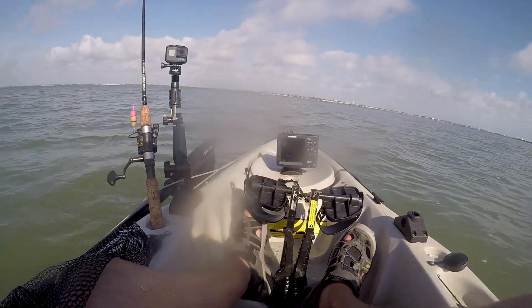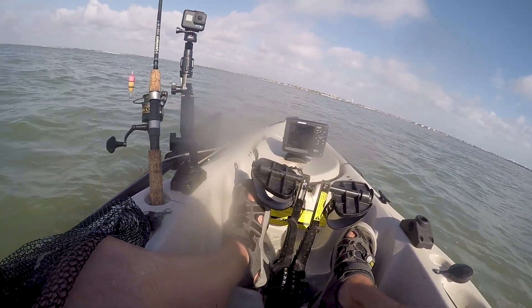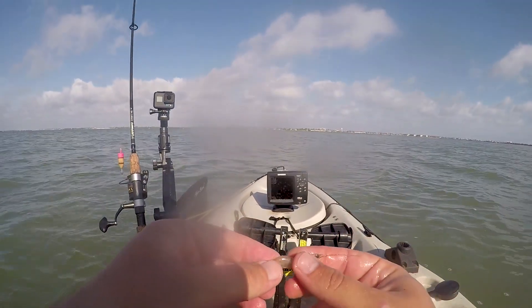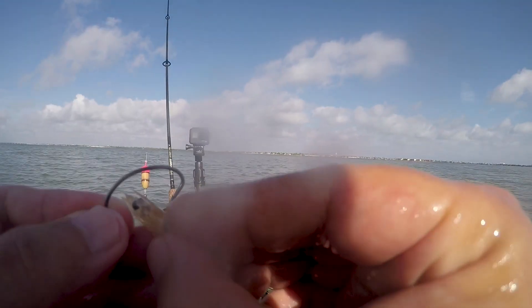Dude, these shrimp keep on jumping out onto my junk. All right, for real bait bucket - you gonna count that guy? This would be a good YouTube video: micro shrimp challenge!